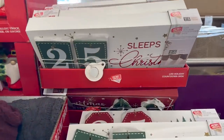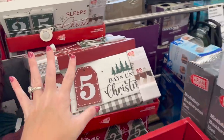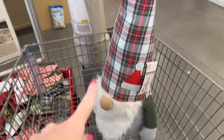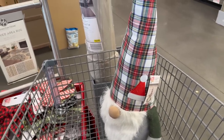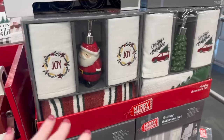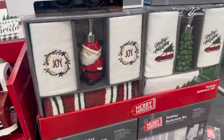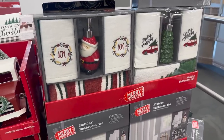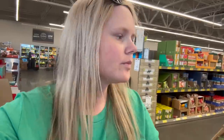They have '25 Sleeps Till Christmas' signs too. I may get the gnome — that's why I have it in my cart just in case, because someone tried to hide it and it'll be gone by checkout. I'm not savvy enough to decorate my bathroom for Christmas, but they do have shower curtains, towels, dispensers, and a 'Let It Snow' sign — maybe one day. We've looked at all of the Christmas decor at the front and there's been tons.